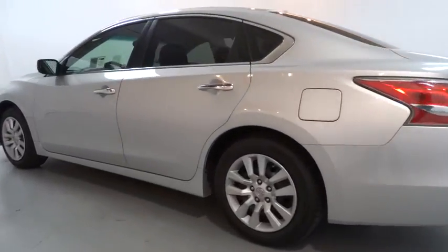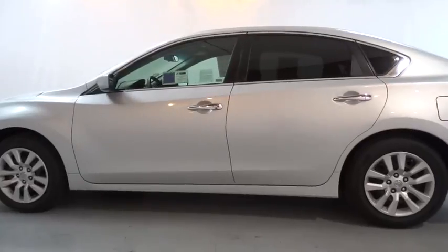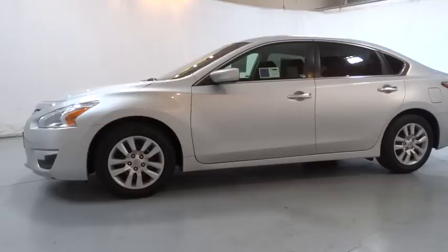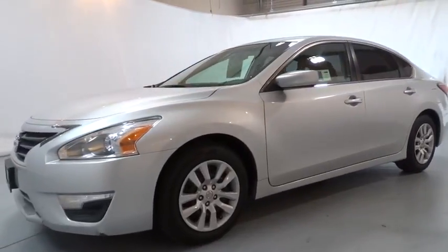Here are some of this vehicle's great options: backup camera, keyless entry, Bluetooth, adjustable steering wheel, power steering, ABS four-wheel, four-wheel disc brakes, and cruise control.